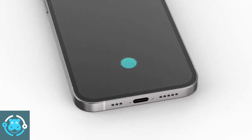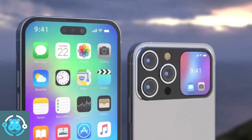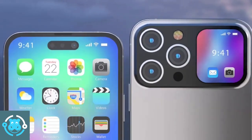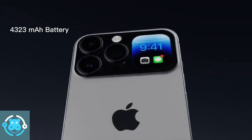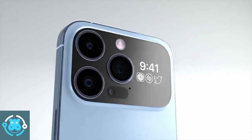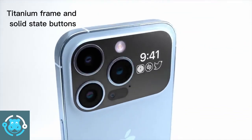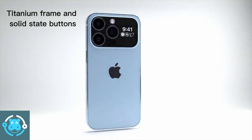It has fingerprint and face lock sensors. It also has a 4,323 mAh long durable battery. The iPhone 15 Pro Max is expected to come with a titanium frame and solid-state buttons.